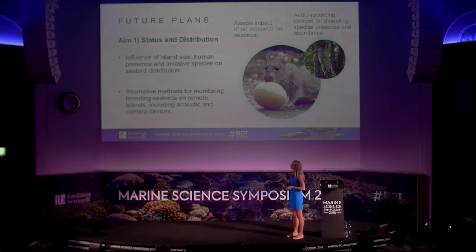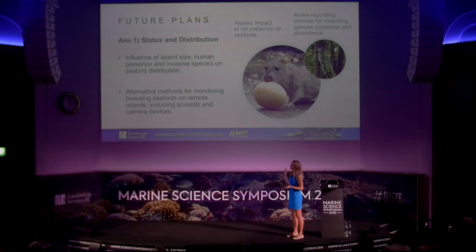For future plans, Pete will be using long-term and newly amalgamated data to look at how factors such as invasive species presence, human disturbance in the past, or island size and vegetation cover might be affecting bird numbers and distribution. We're also going to be looking at alternative monitoring methods for islands where we're not present, such as leaving camera traps or acoustic devices out to record seabird presence and detect different species.